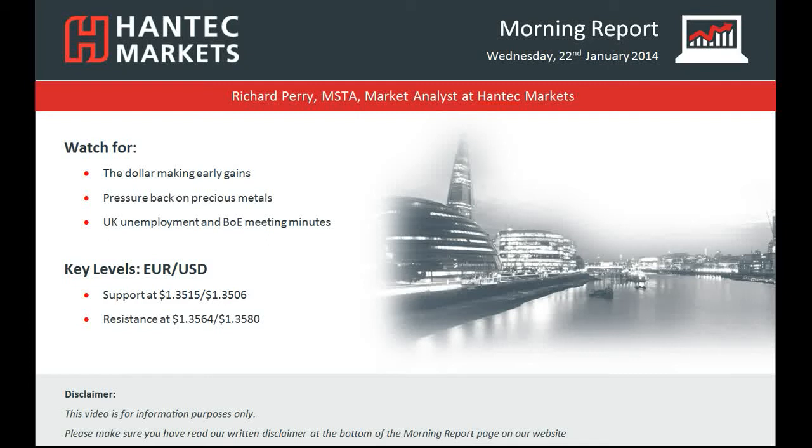Hi and welcome back to today's Morning Report with me Richard Perry, Market Analyst at Hantec Markets for Wednesday the 22nd of January. We're going to be focusing on EURUSD.